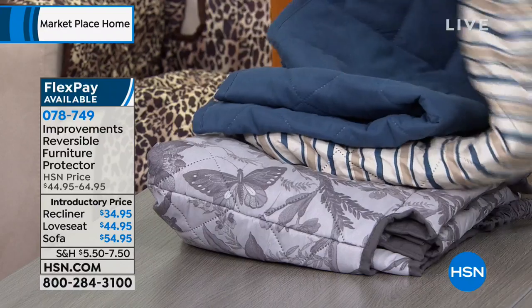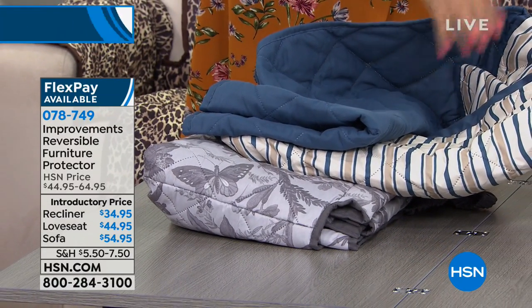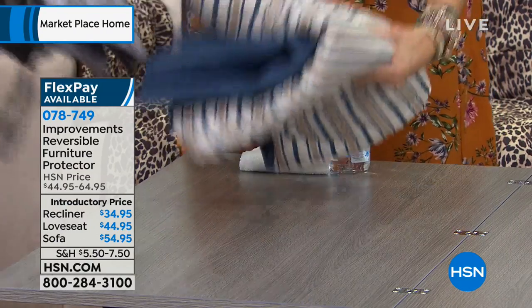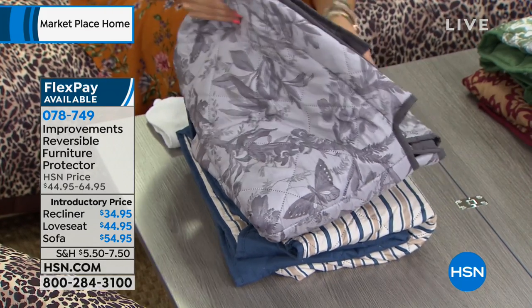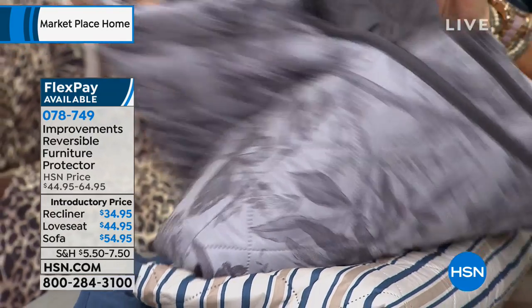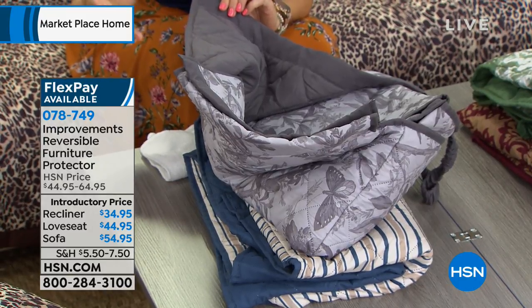We also have the blue stripe — this is going to be the blue and that's the stripe. It's very nautical, beautiful. This is the one I have on mine and I love it. If you're doing a beachy theme in your house, that would be great. This is the gray toile — everyone went crazy for this one. Gray is such a huge decor trend right now, and it's such an easy way to bring that gray in, especially on a sofa.